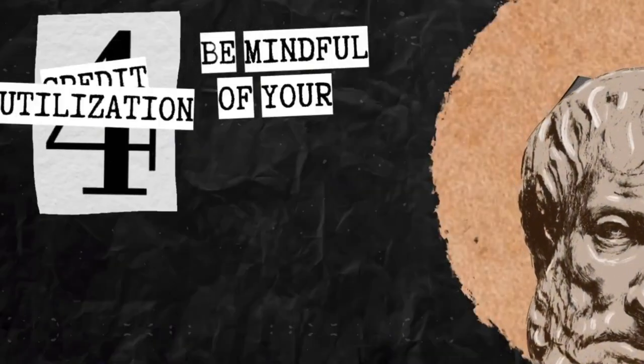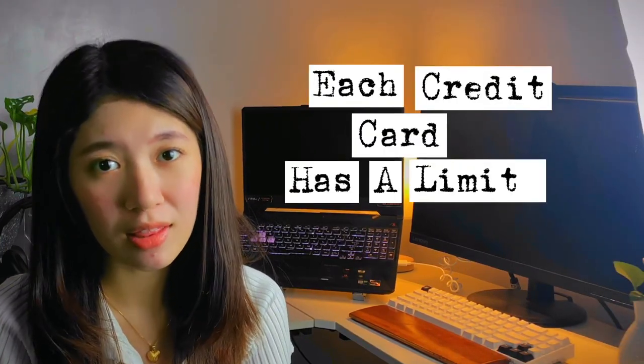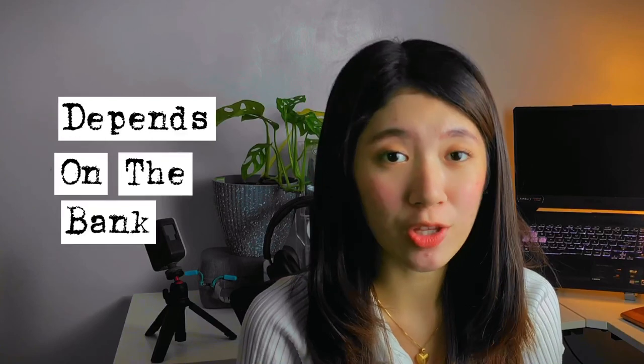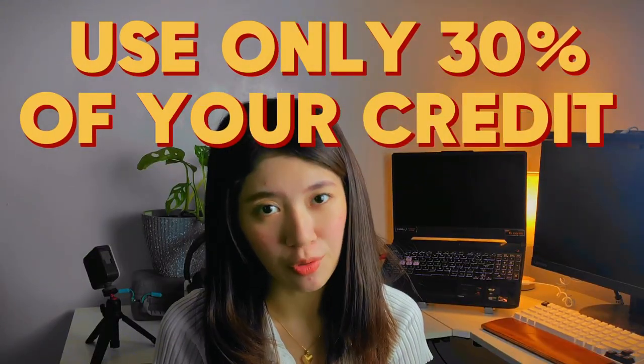Number 4: Be mindful of your credit utilization. It's not because you have a credit card that you're going to spend all of it. Each credit card has a credit limit, depending on how much your bank approves. I highly suggest you use only 30% of your credit limit, because it can affect your credit score. The better your credit score, the more rewards and the higher chance your credit balance will be increased. It's really important to know your credit score.